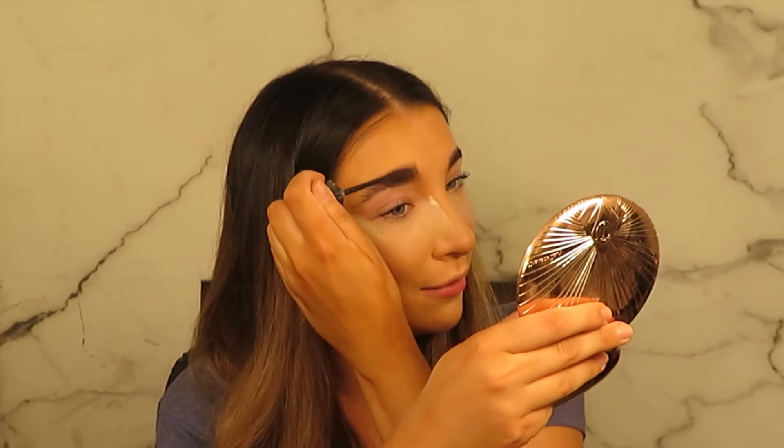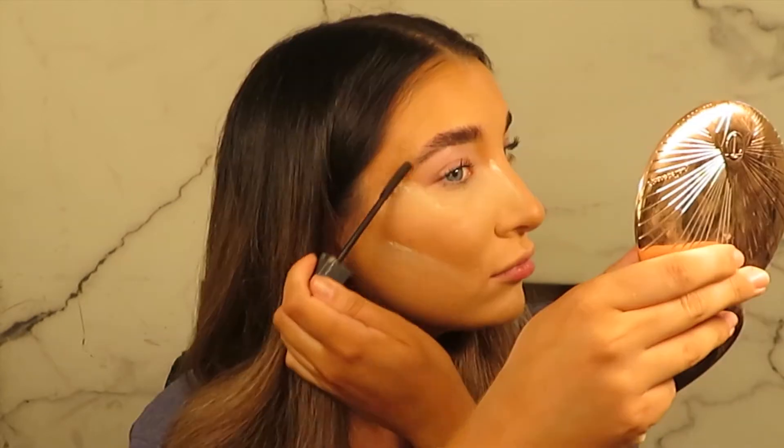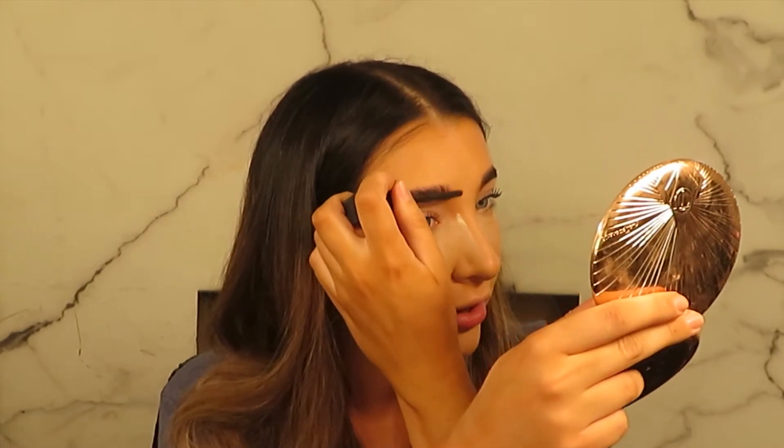It gives the brows a bit more depth, especially since they've got some foundation on them. Before I had the lamination treatment, my brows would brush up but they wouldn't look like this - they look a lot more fluffy now. If you're considering at-home lamination while waiting for salons to reopen, please don't - please wait. If you get the timing even a minute off you could end up over-processing your brow hairs, so let the professionals do it.